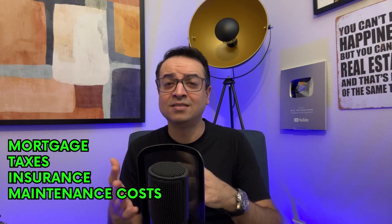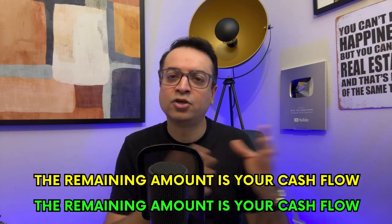Once you've found a few properties that meet your criteria, it's time to analyze each one to determine its potential as a rental investment. Here's what you should consider. Cash flow: consider the estimated monthly rental income and subtract all expenses — mortgage, taxes, insurance, maintenance costs, etc. The remaining amount is your cash flow. Aim for a positive cash flow property, which means your rental income exceeds your expenses.